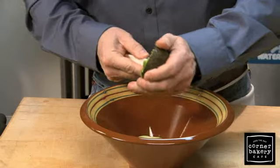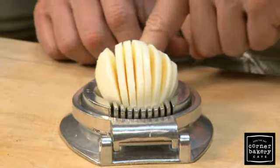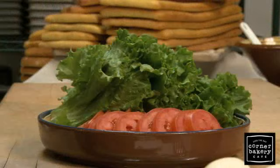This sandwich has all the ingredients you expect in a classic Cobb salad: avocado, blue cheese, thick cut applewood smoked bacon, hard-boiled eggs, smoked turkey, lettuce and tomato.